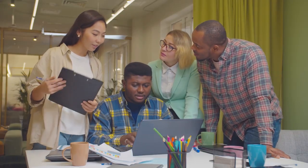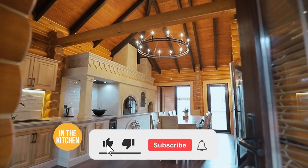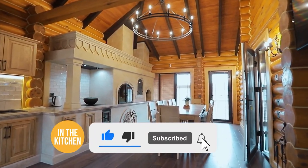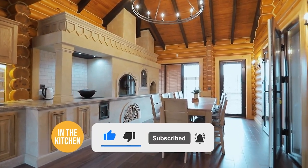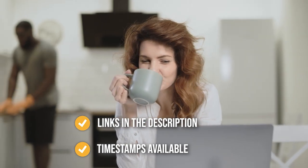We suggest you stick around until the end to see who wins the number one position on our list. Be sure to like the video and subscribe to stay with us in the kitchen, especially if you're interested in more informational list-related content just like this one. You can find the options on our list in the description down below, as well as timestamps to help you navigate through the video.